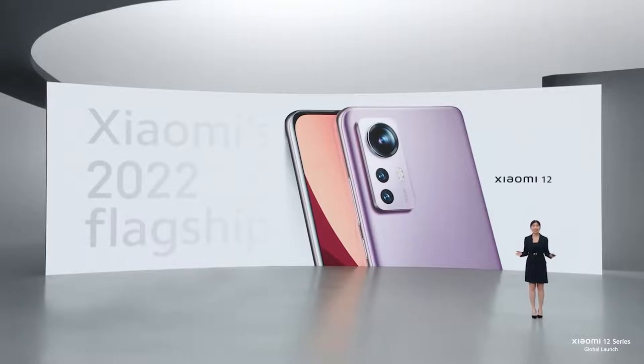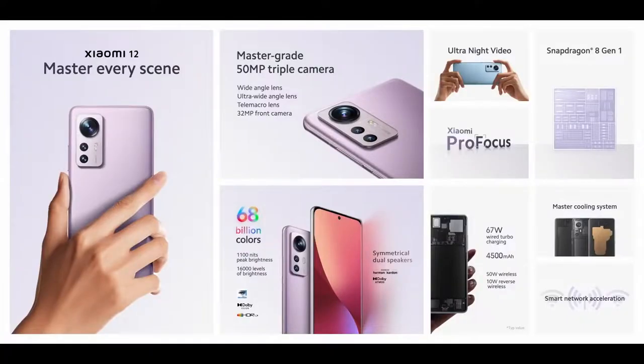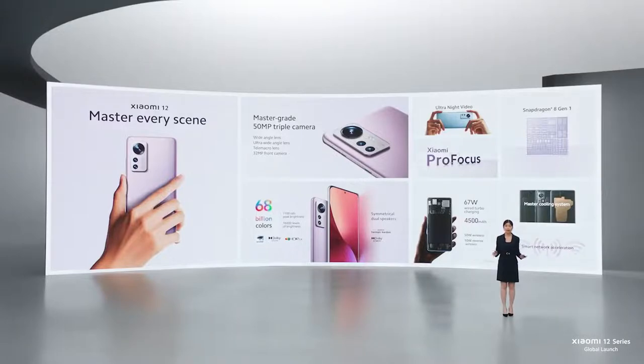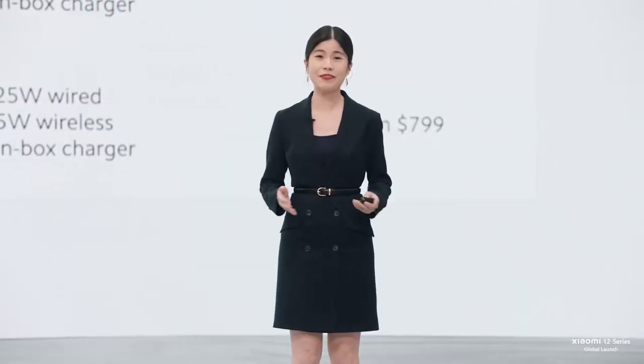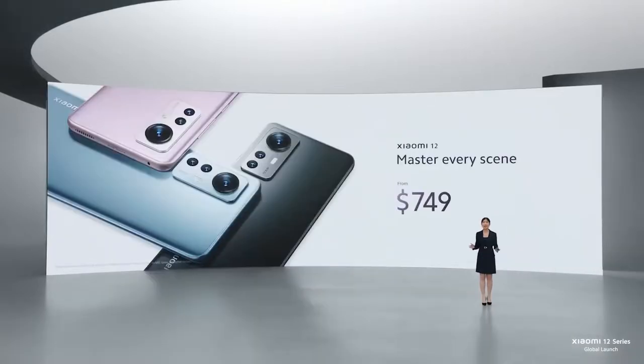That's Xiaomi 12 — Xiaomi's flagship of 2022. Flagship power, performance, display, design, and camera, giving you the ability to master every scene in your life. A perfect-size Xiaomi 12 with Xiaomi Pro Focus, our latest breakthrough in camera technology, the leading Snapdragon 8 Gen 1 processor, an award-winning display with over 68 billion colors, and cutting-edge charging technology. Xiaomi 12 will be priced starting from $749.